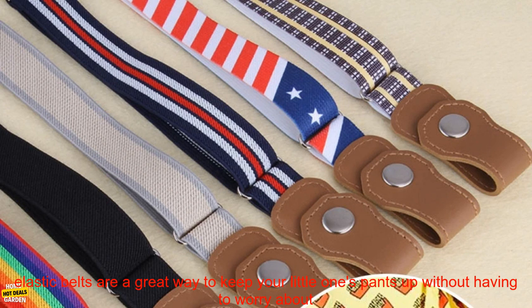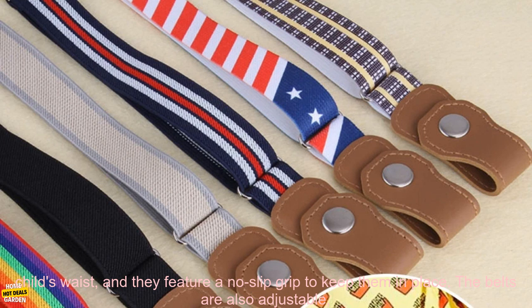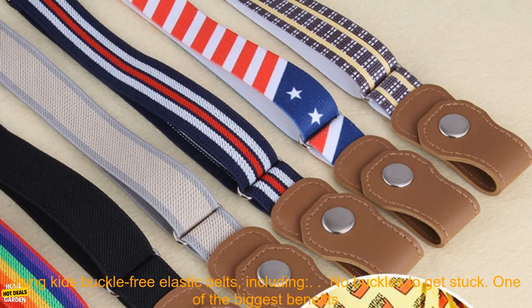Kids Buckle-Free Elastic Belts are a great way to keep your little one's pants up without having to worry about them getting stuck in a buckle. These belts are made of stretchy material that will conform to your child's waist, and they feature a no-slip grip to keep them in place. The belts are also adjustable, so you can find the perfect fit for your child.